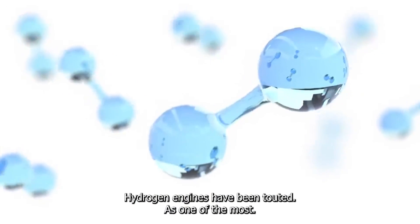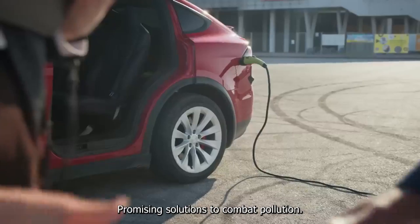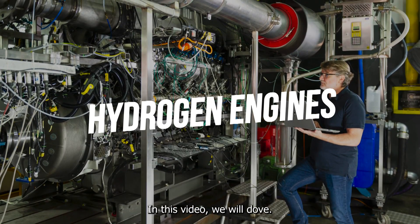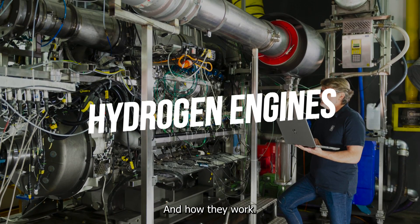Hydrogen engines have been touted as one of the most promising solutions to combat pollution caused by vehicles. In this video, we will dive deep into hydrogen engines and how they work.